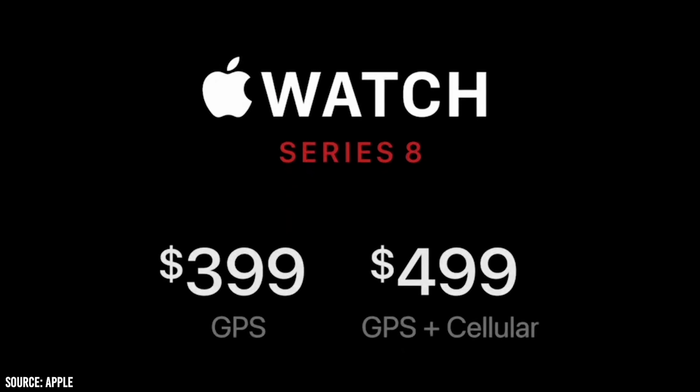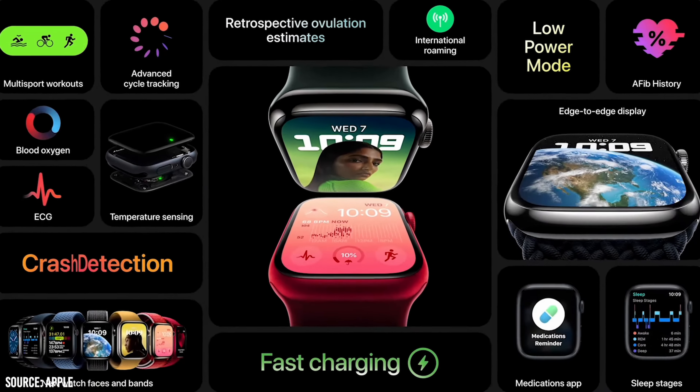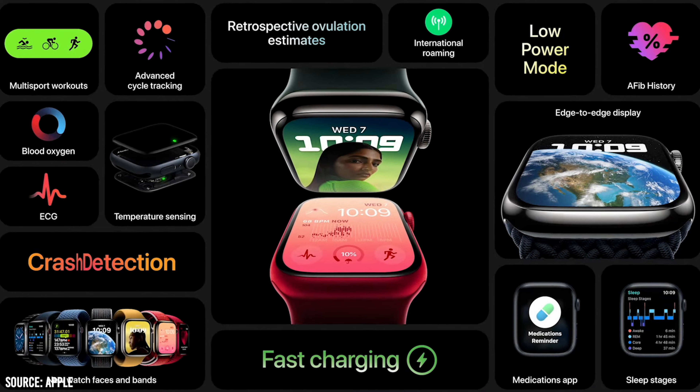The Apple Watch 8 comes in at the $400 price point — the same price it's always been. My first Apple Watch was a Series 4, and I got that for $400 too. Apple has a formula where they keep upgrading the tech, everything gets better and faster every year, but the price stays the same.